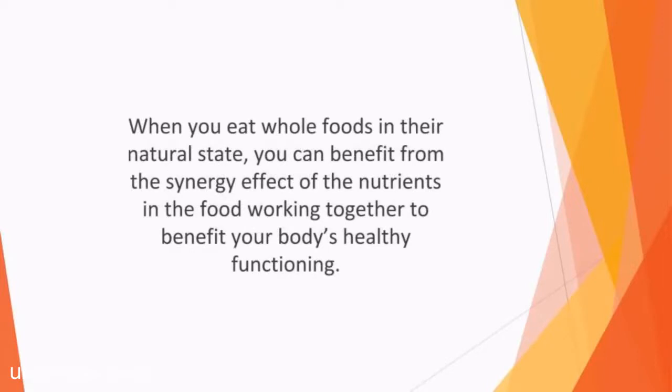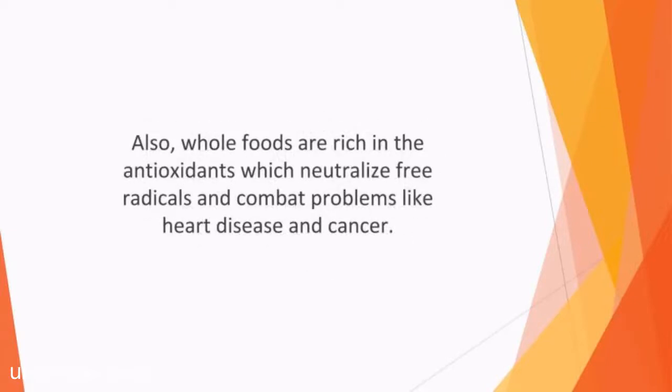When you eat whole foods in their natural state, you can benefit from the synergy effect of the nutrients in the food working together to benefit your body's healthy functioning. For example, tryptophan, an amino acid, requires B vitamins to be changed into serotonin. Also, whole foods are rich in the antioxidants which neutralize free radicals and combat problems like heart disease and cancer.